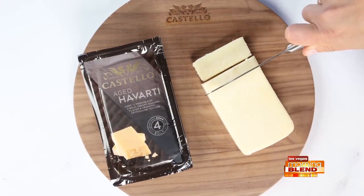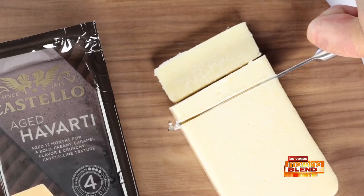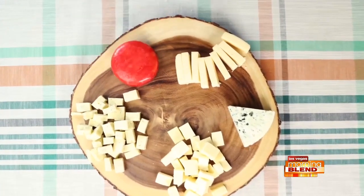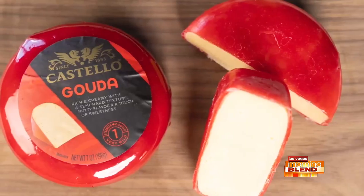If you like an aged cheese, the Castello Aged Havarti is aged for 12 months. It has a smooth texture and a bold, creamy, and caramel flavor. Now for a fun round shape to the board, the Castello Gouda is also a mild, crowd favorite.